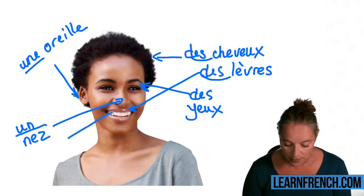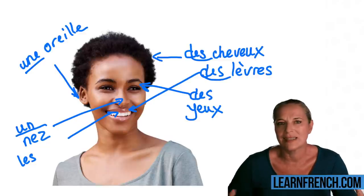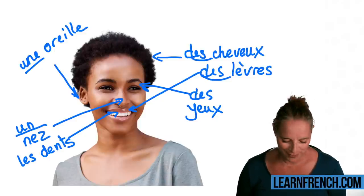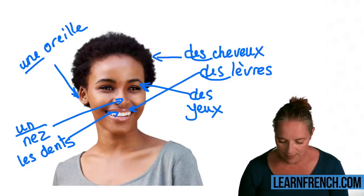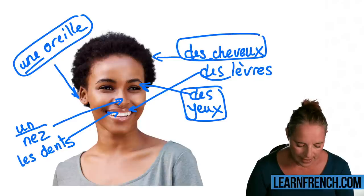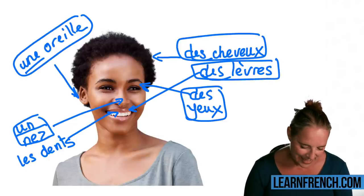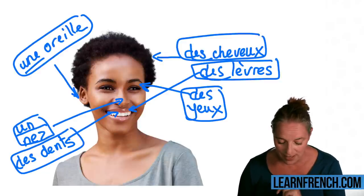Now the teeth — again, because there is more than one, we say 'les dents' or 'des dents.' So far we have: des ou les cheveux, une oreille, des yeux, un nez, des lèvres, les ou des dents.